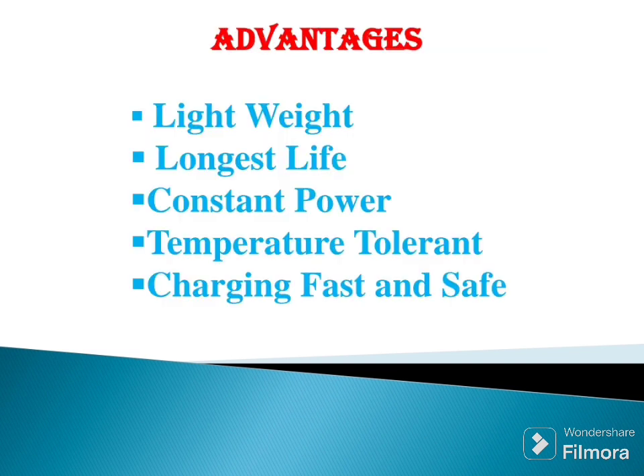Advantages of lithium ion battery: it is lightweight, has a longest life, provides constant power, is temperature tolerant, and offers fast and safe charging.